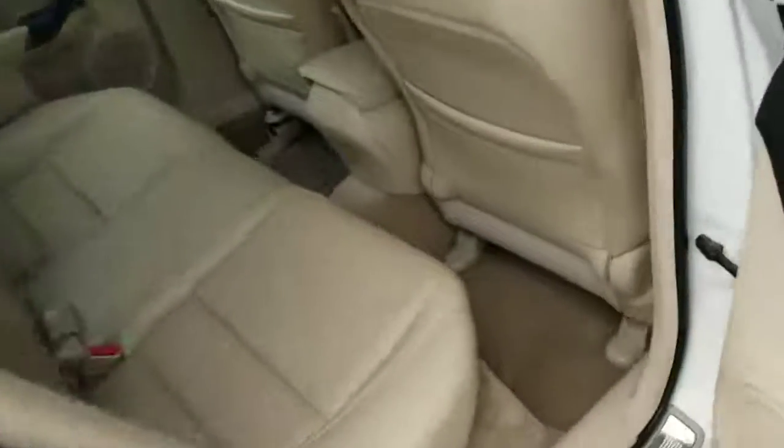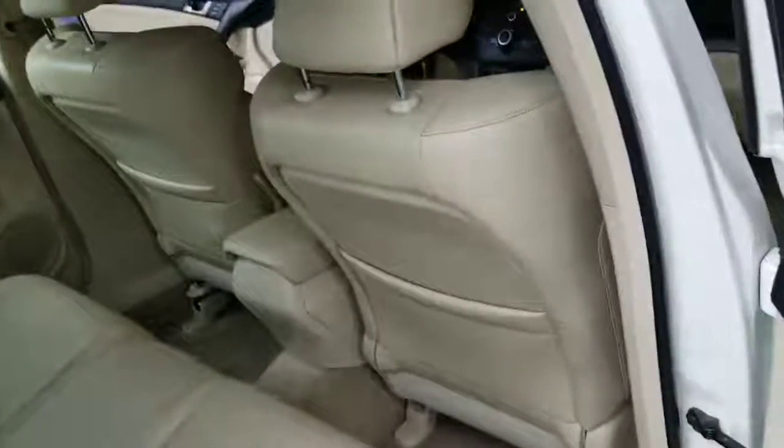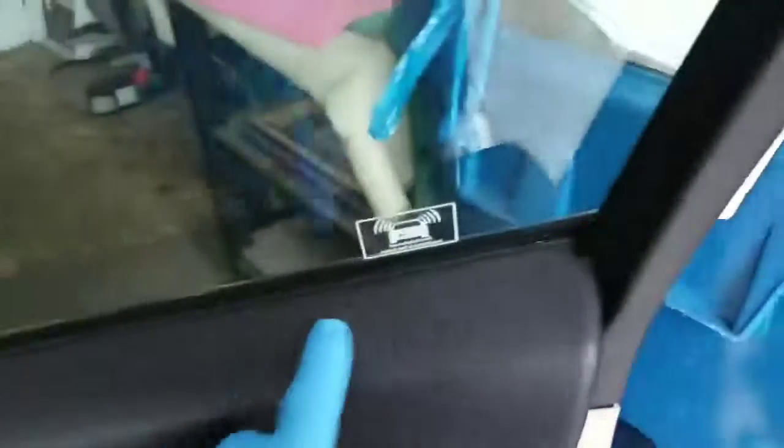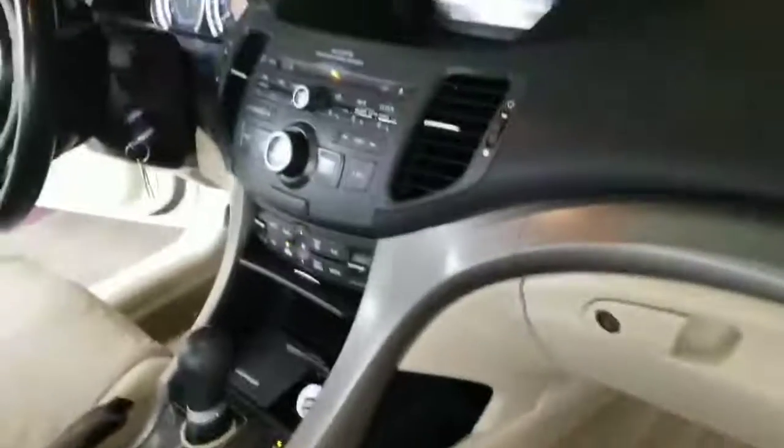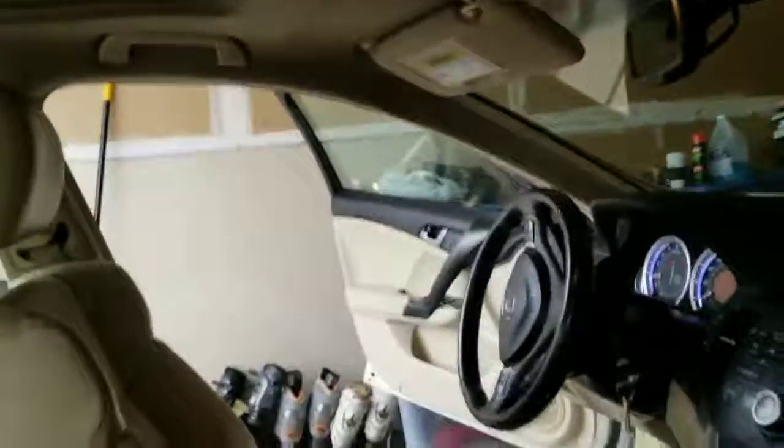I've already gone through and sprayed everything down — the carpets, the ceilings, everything's been sprayed down. As you know, tobacco odor gets pretty much into everything. It'll get into the plastics, all the stuff along the doors, anything it can permeate — the dashboard — everything is susceptible to the tobacco odor.